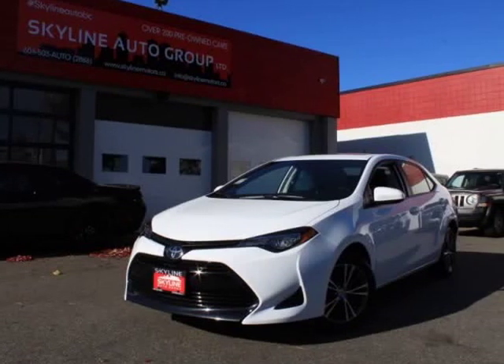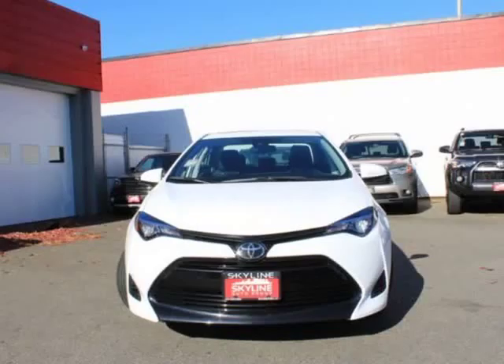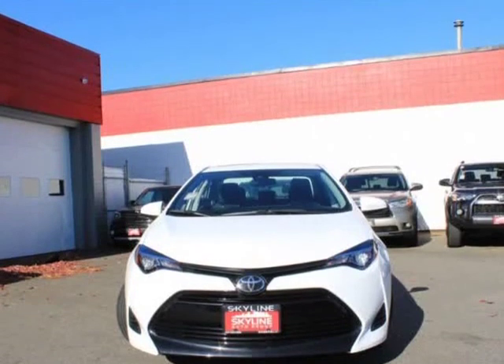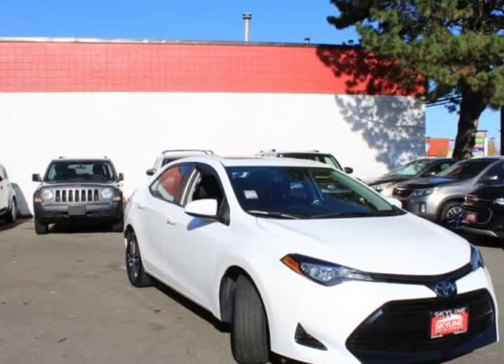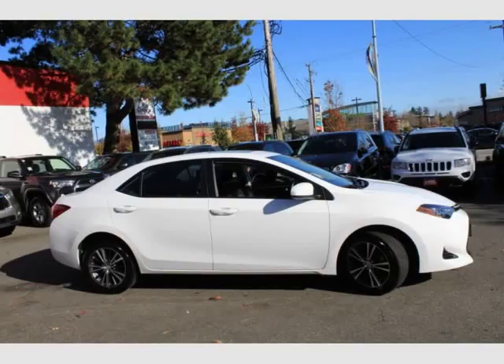This 2019 Toyota Corolla is brought to you by Valiato Group. Features: Engine — 1.8L i4 DOHC Dual VVTi. Transmission — Continuously Variable CVTi-S.